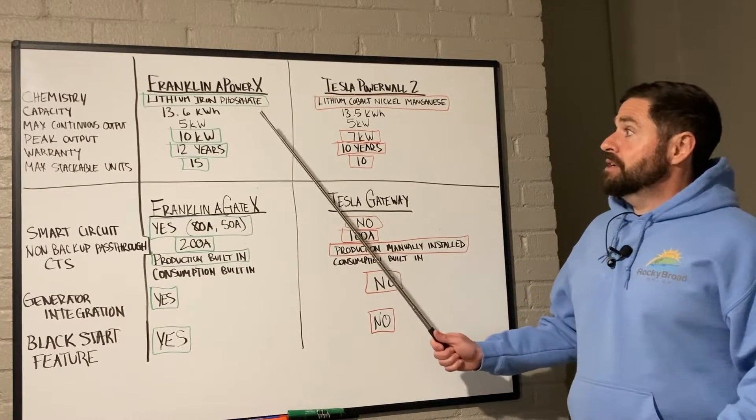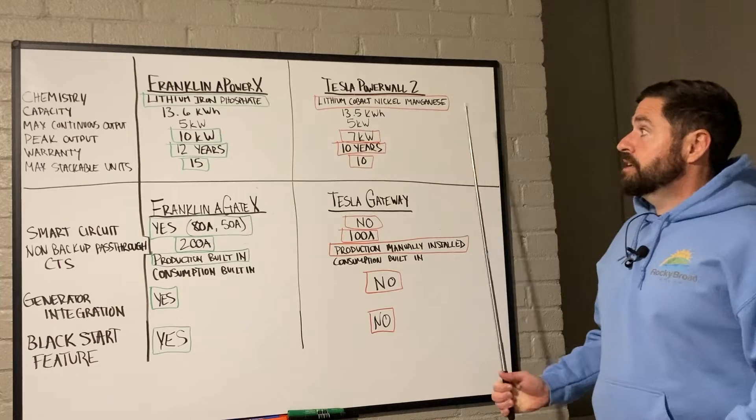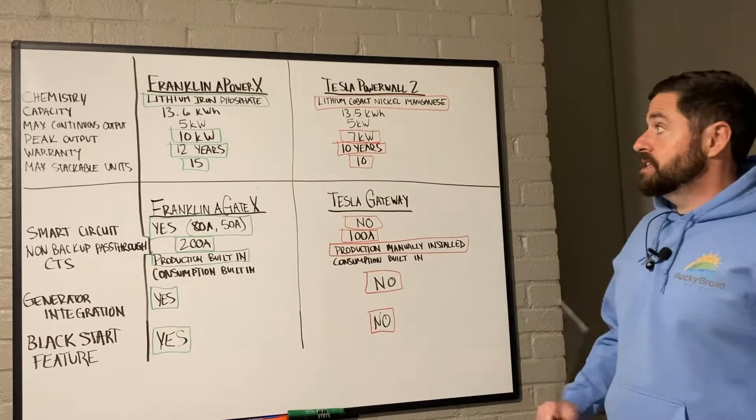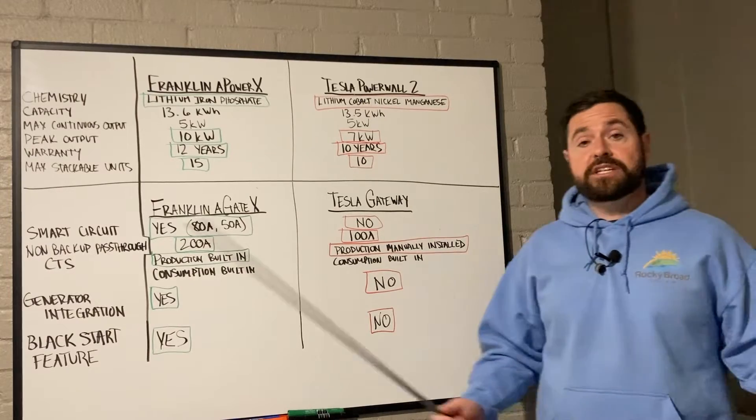Both of these batteries are a 13.5 kilowatt-hour battery bank — Franklin being 13.6 and Tesla being 13.5.